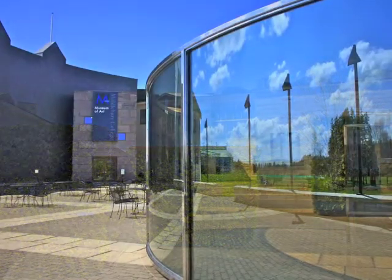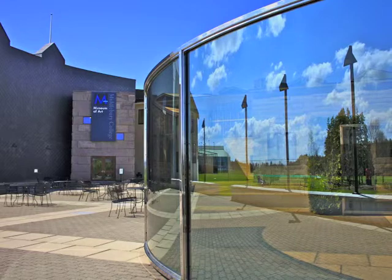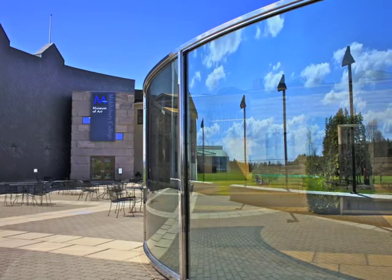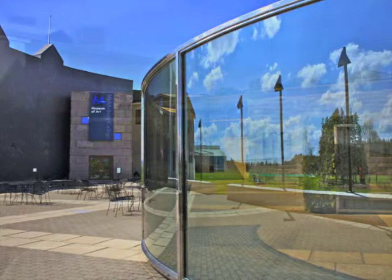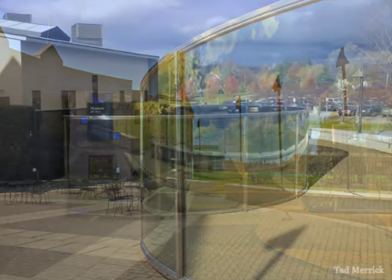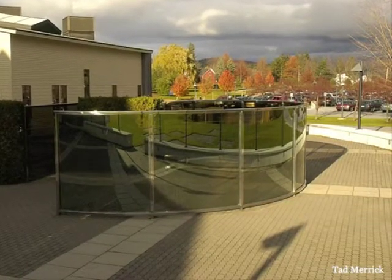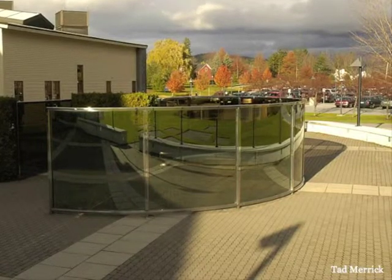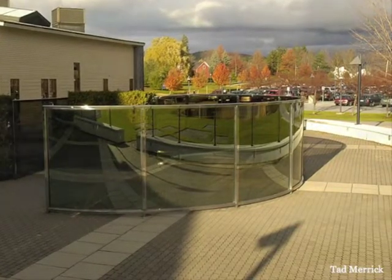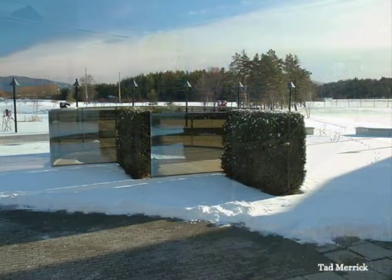The relative mix of reflections is, however, dependent on the degree and quality of the light at any given moment, as well as the beholder's location. The pavilion seems to have moods of its own — somber and subdued when overcast, romantically evocative in the gloaming, joyous and exuberant in full sunlight, mysterious and perhaps even a bit threatening in the darkness when illuminated by artificial light.